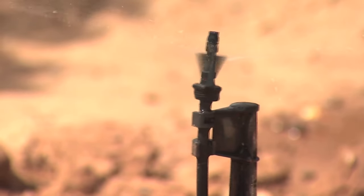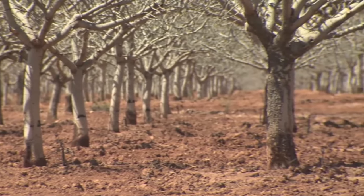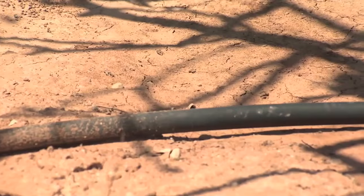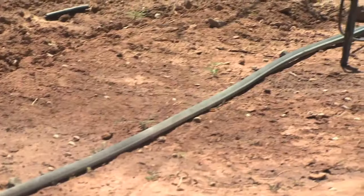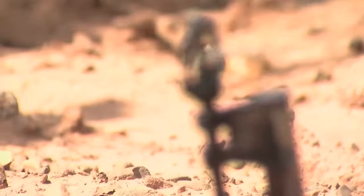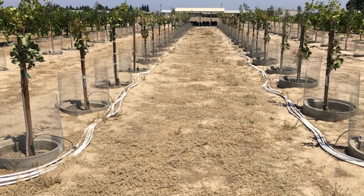Water is a critical component of pistachio tree growth, particularly for young trees during the hot summer months of late July to late August. Young pistachio trees require approximately 50 gallons of water per tree per day. Drip irrigation is the primary method used to provide this water, and most newer pistachio orchards use micro irrigation systems that enable growers to more precisely control the quantity and timing of irrigation.